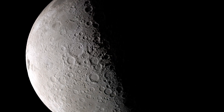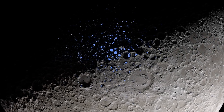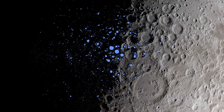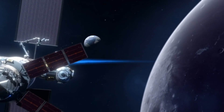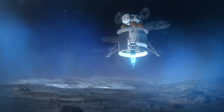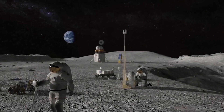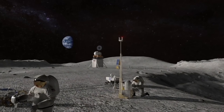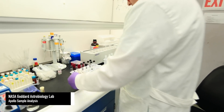The lunar South Pole holds tremendous resources that are going to allow us to continue to explore. This is a place that we've never been before. There's so much to be learned from getting boots on the ground and exploring a unique place that challenges us as humans and also helps us develop technologies that make our everyday life better. We think there might be volatiles present at the South Pole.